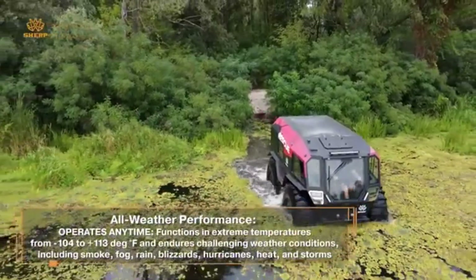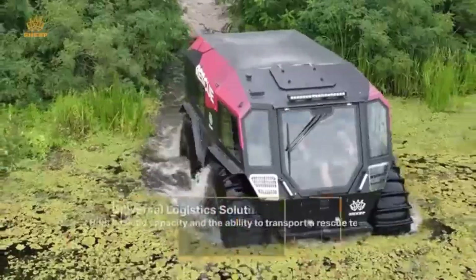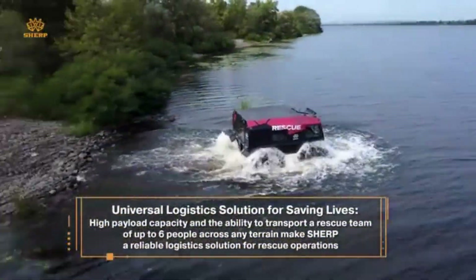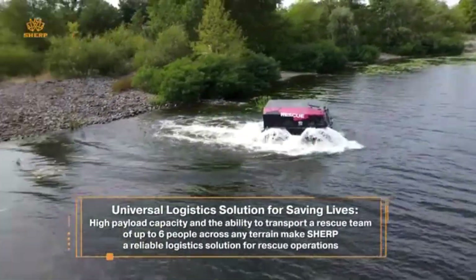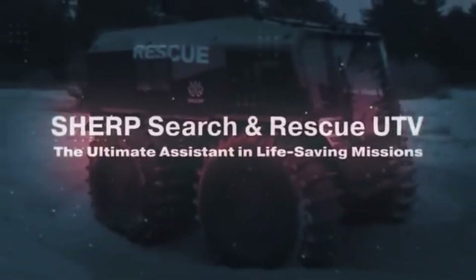Plus, it can self-inflate or deflate its tires depending on the terrain, giving you even more control. Whether you're navigating frozen tundra, dense forests, or flooded zones, the Sherp UTV proves that terrain is never a limitation — it's just another challenge to overcome.